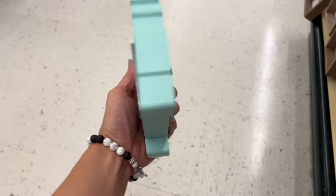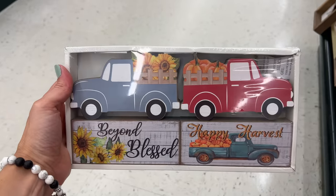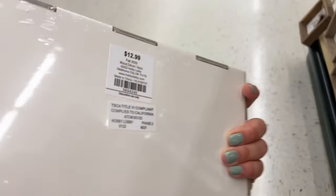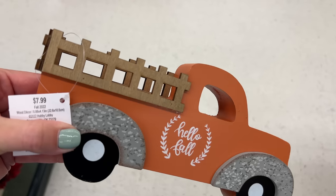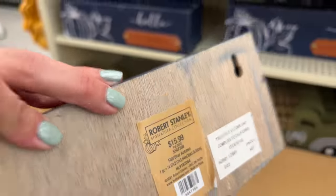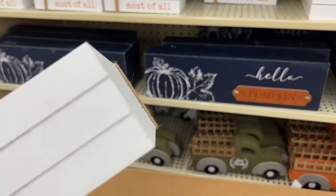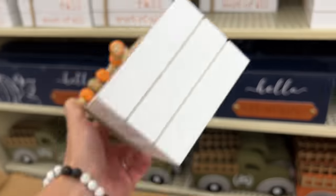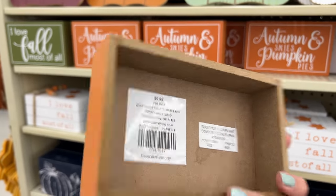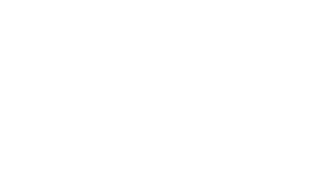Now let's look at some mini signs. This 'Farm Fresh Pumpkin' one is $7.99. 'Fall is My Season' — which it definitely is — is $6.99. Then there's a group of four perfect for tiered trays at $12.99, including the farmhouse truck in orange and green. Here's another example of a navy decor piece with a pumpkin in the leather stripping at $15.99. This small wooden stack says 'I Love Fall Most of All' at $11.99. 'Autumn Skies and Pumpkin Pies' is $5.99, and a kickstand-type piece with various sayings is $6.99.